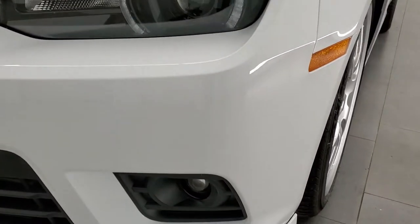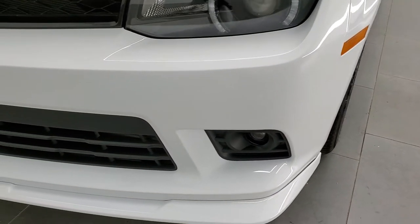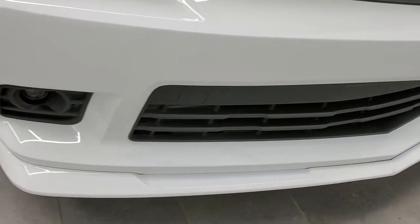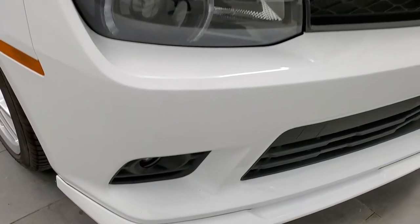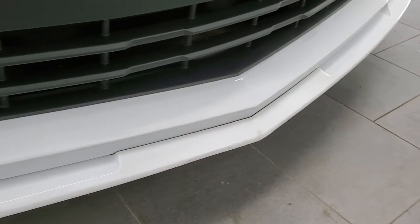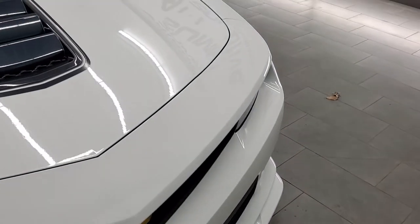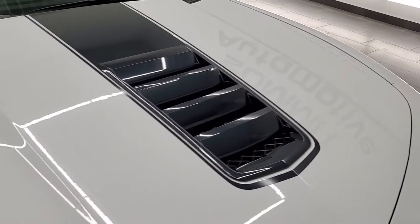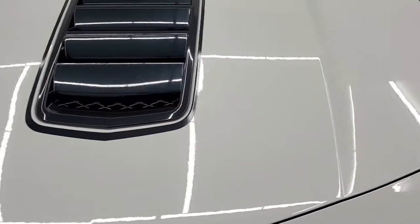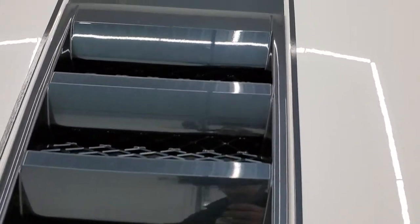We have HID headlamps, the LED running lights, and the projector lamp fog lamps. Front bumper is in nice condition. You also get the ground effects on this car. The only issue I really saw is the front splitter down there — just a couple little nicks and stuff, but nothing too bad, and that can always be replaced. The hood is in excellent shape as well — no dents or dings. You get this blue hood insert.